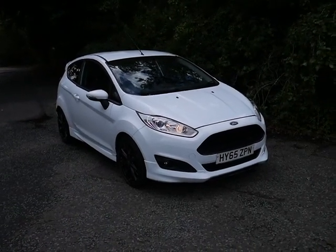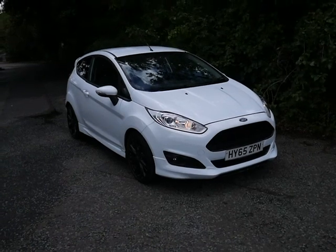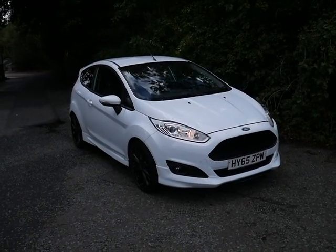Hello there, welcome to JT Hughes used cars in Telford. My name's Sean and I'm just going to show you around a Ford Fiesta that we've just added into stock.